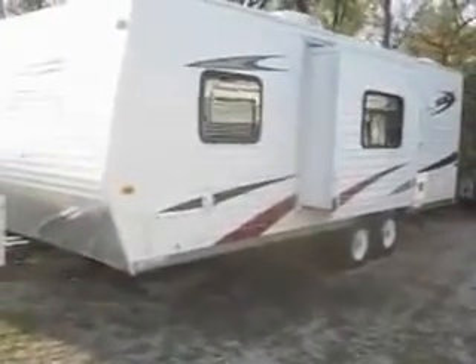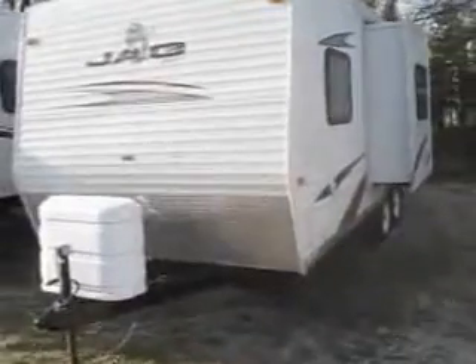Welcome to Advanced Camping and RV's virtual tour of this 2008 Jag by KZ. This Jag is a 25-foot floor plan and has a power slide-out.